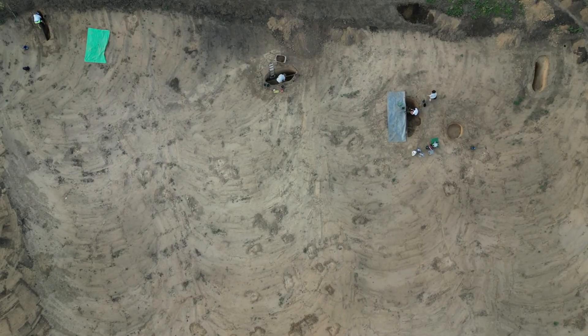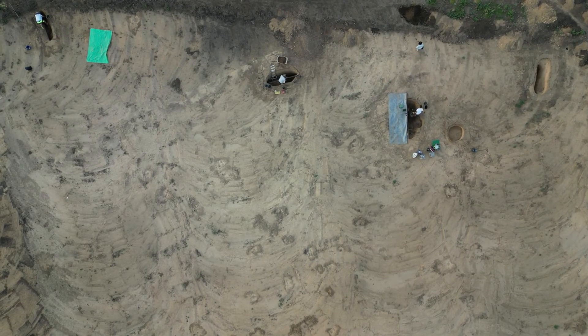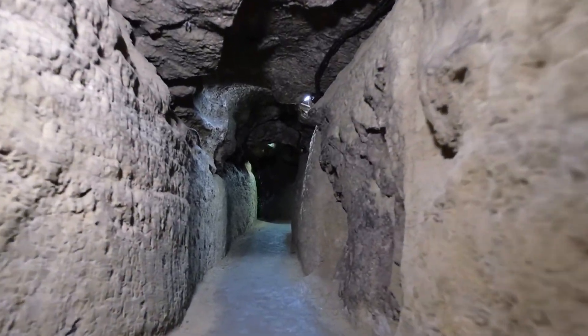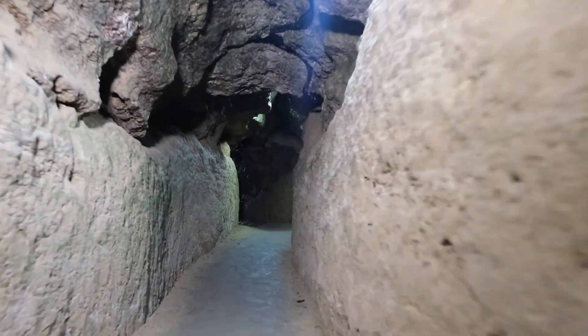Understanding the complete construction process requires ongoing research, combining archaeological evidence with insights from engineering and astronomy. Despite our current understanding, many aspects of the pyramid's construction still hold mysteries, awaiting further exploration and discovery.